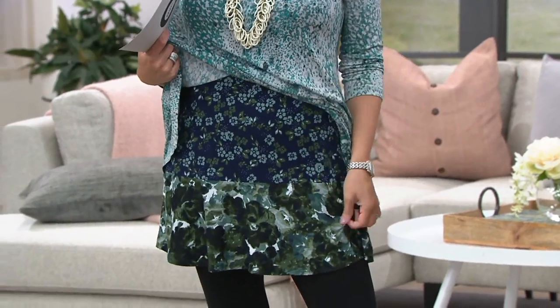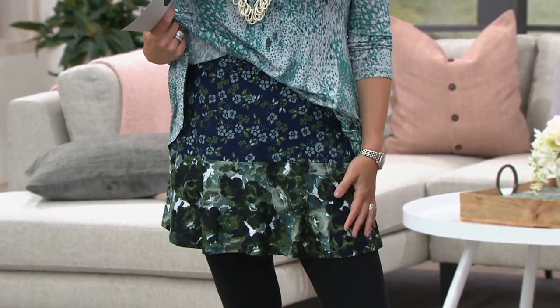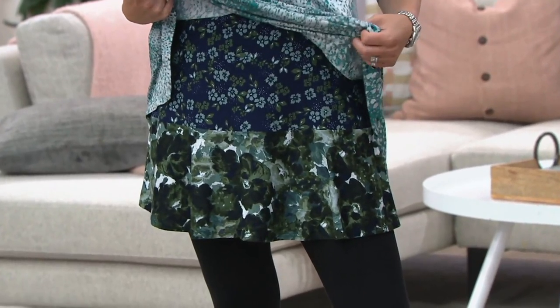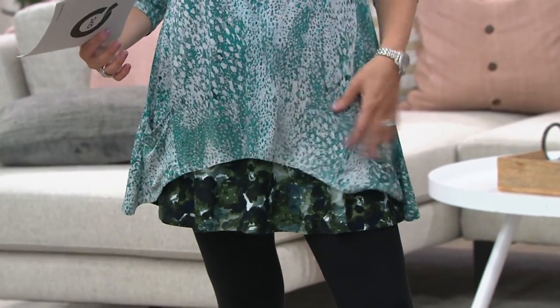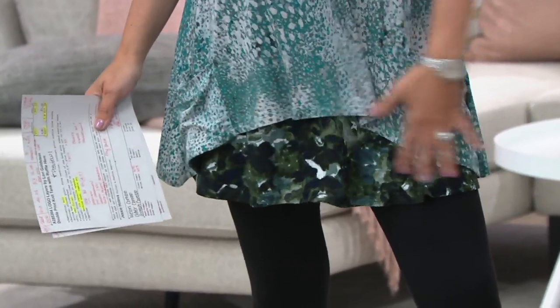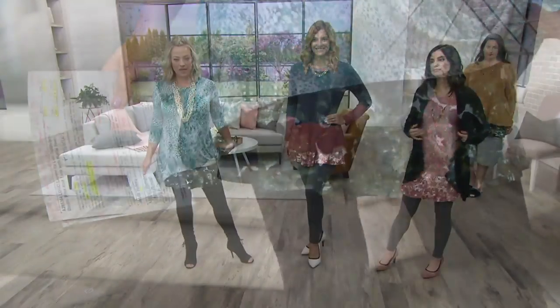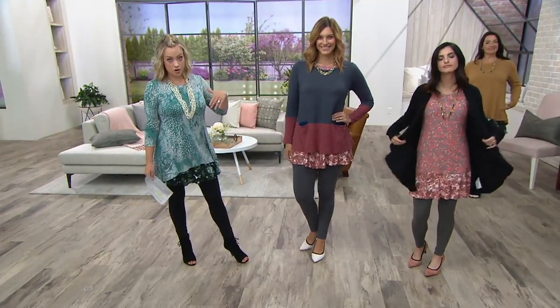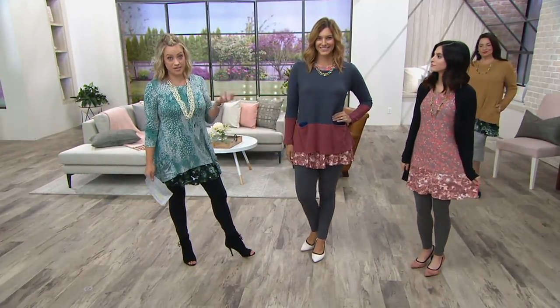If you want to be able to see it here on me, this is the one that's most limited, going quickly. If you love it, I would highly encourage not waiting because the purple combo is gone, the rust combo is gone. This is a customer top rated tank. It's beautiful layered where you just see that kiss of print at the bottom. Or if you're doing it with a cardigan on its own, then you get to see both prints together.